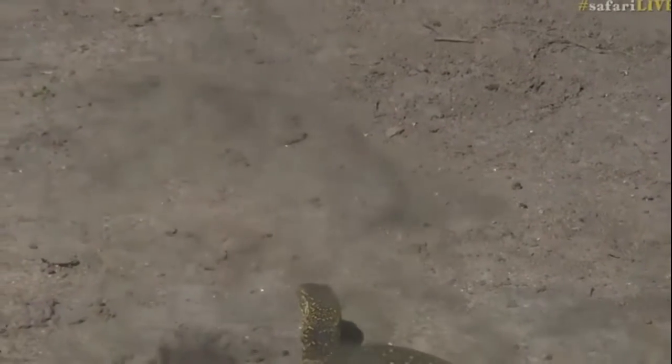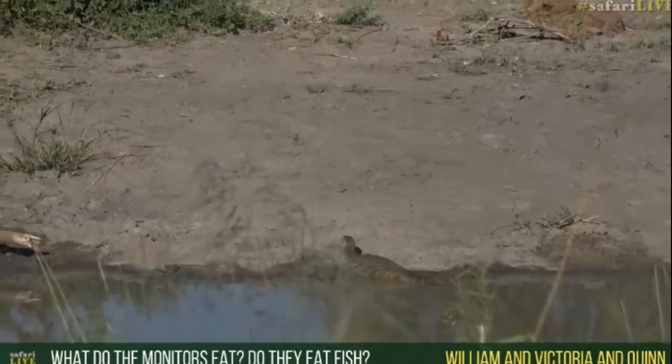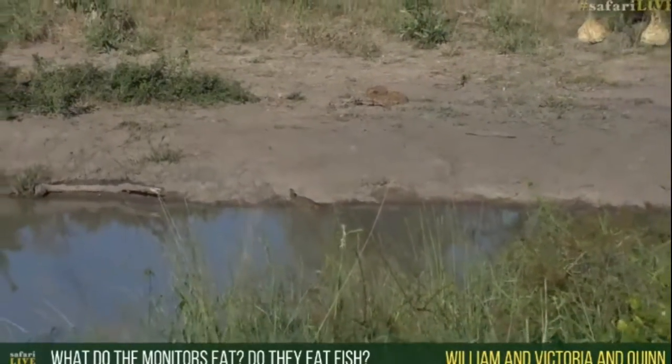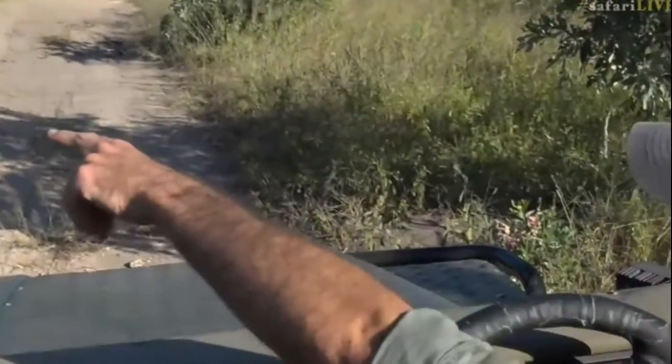Look just above it there — a gorgeous bird. That's called a laughing dove. Now William, Victoria, and Quinn, you want to know what a monitor eats? Well, a monitor basically will eat just about anything that it can get its little teeth into.